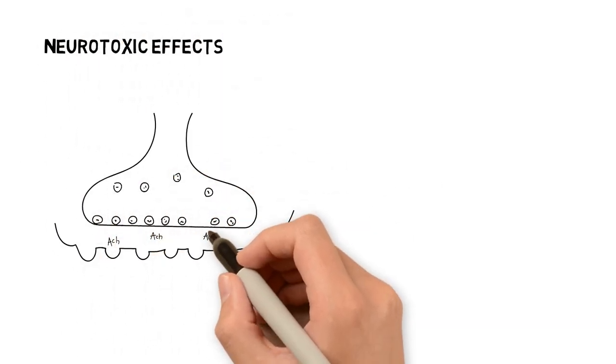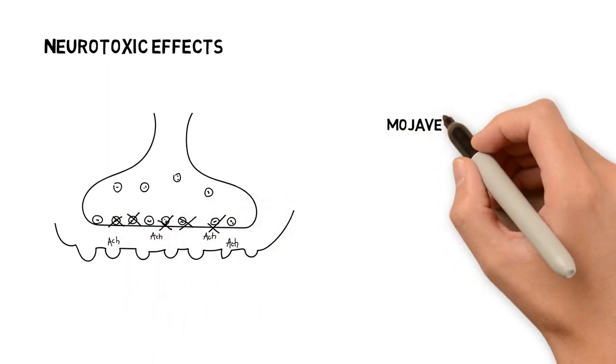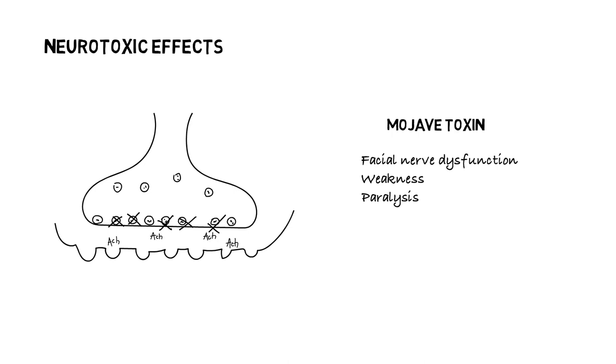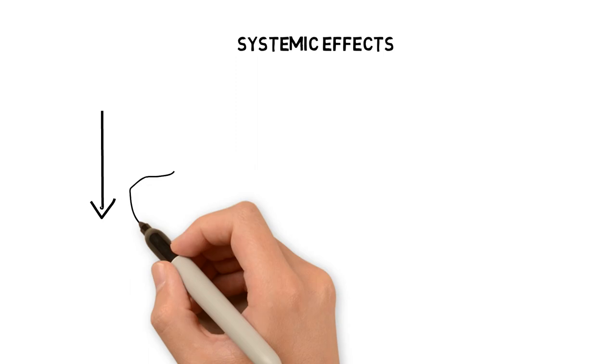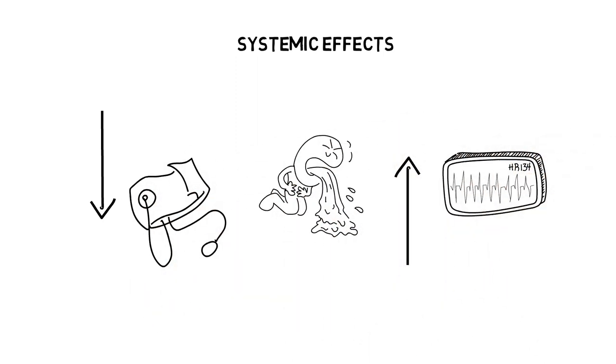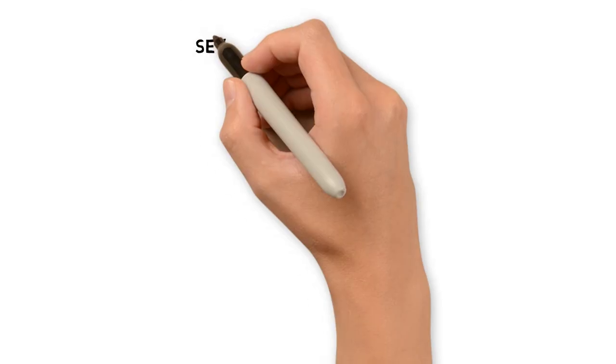Several species of rattlesnakes, most notably the Mojave rattlesnake, possess a toxin — the Mojave toxin — that prevents presynaptic release of acetylcholine. This can result in facial nerve dysfunction, weakness, and paralysis. Systemic symptoms such as nausea, vomiting, and diaphoresis are common in all pit viper envenomations.